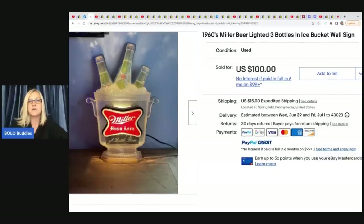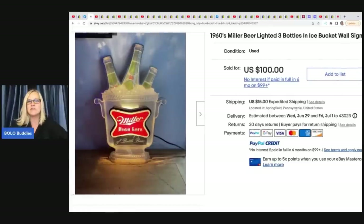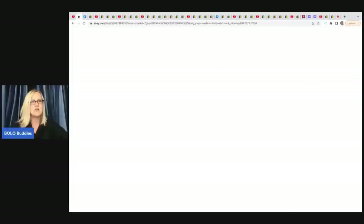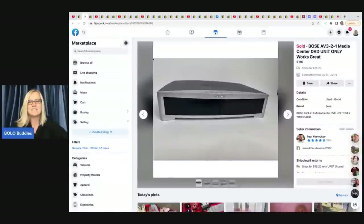This is a 1960s Miller beer lighted three-bottles ice bucket wall sign. Light-up signs and porcelain signs — definitely be on the lookout for those. This beer light came from a yard sale; he paid $5 for it and sold it for $100. Going back to the Little Kiddle — he got that at a garage sale and paid about $25. The Bose he got at an auction house for $8 and sold it for $110.